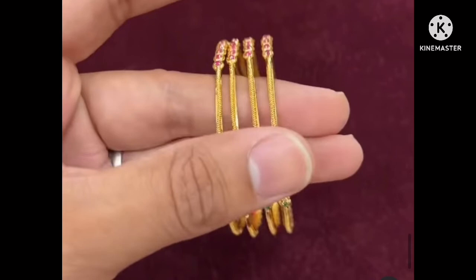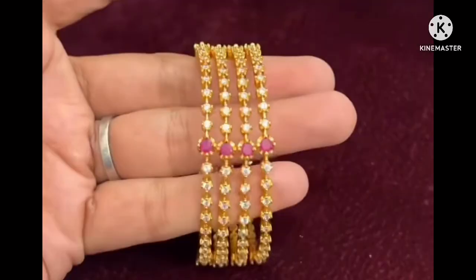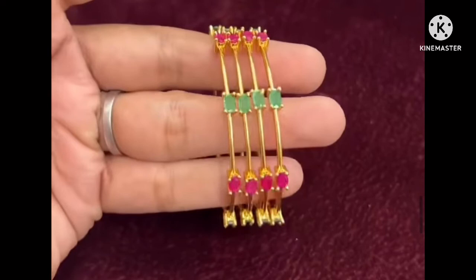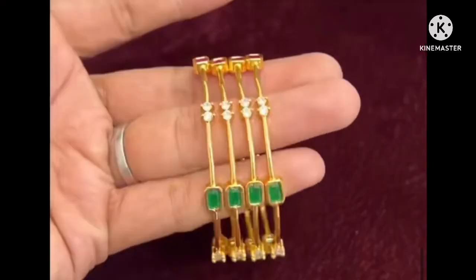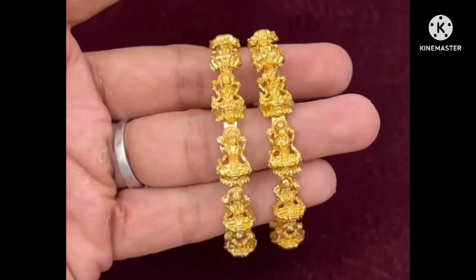DTDC service is available in your area. Postal service and SD courier service are also available. In this video there are an endless number of bangle designs. You can check the playlist on our channel and Instagram page for the full collection. The latest collection includes CZ jewelry, matte jewelry, and other products.